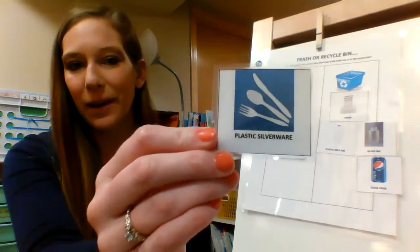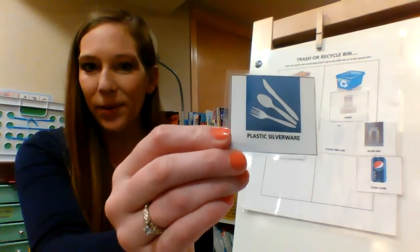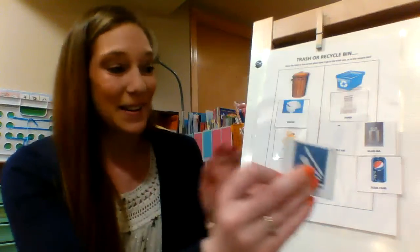Plastic silverware — where would that go? In the recycle. Yup.